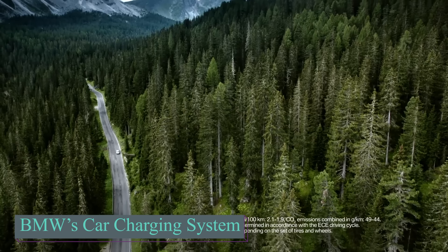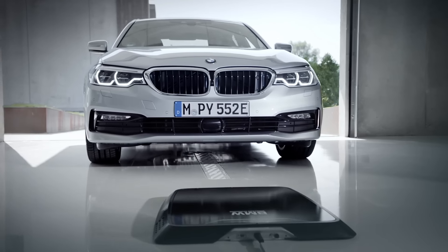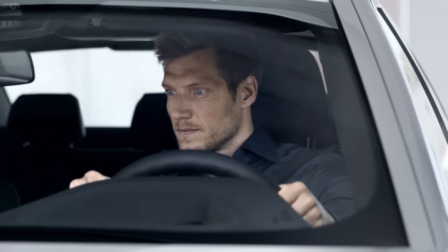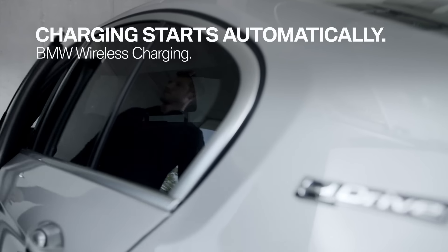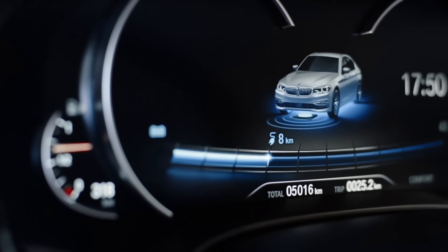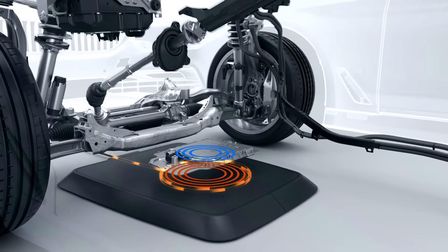A new charging system for select hybrid vehicles has been developed by BMW. In roughly three and a half hours, this technology can fully charge an automobile. It employs two plates — a ground pad attached to the garage floor or an outside parking space, and a car pad attached to the underside of the automobile. Thanks to a screen display, positioning the car is easy. The charger has an efficiency rate of about 85% and 3.2 kilowatts of power. There is automatic monitoring and weather protection for every component.